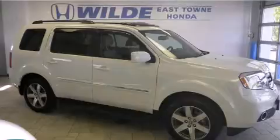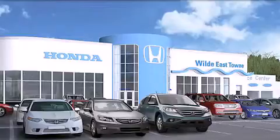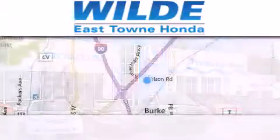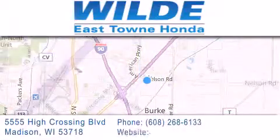Contact us today and schedule your opportunity to see this vehicle in person. Thank you for considering Wild Easttown Honda for your next luxury vehicle. If you have any questions, please visit our website, give us a call, or stop by our dealership, located at 5555 High Crossing Boulevard in Madison.